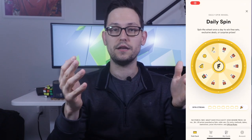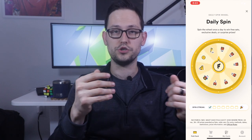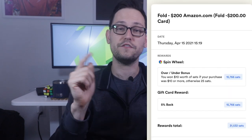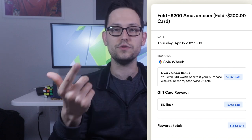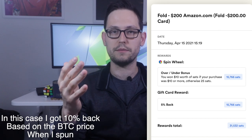The big gimmick of the Fold card is that after every debit card purchase you get a spin of a roulette wheel that gives you bonus Bitcoin. On normal purchases - say you're at a restaurant - the roulette wheel is where you're getting all of your rewards. But if you go into the Fold app and purchase a gift card like the Amazon one for 5% back, you get the 5% back in Bitcoin and then you also get a roulette wheel spin, so you'll end up with a little bit more than 5% back.